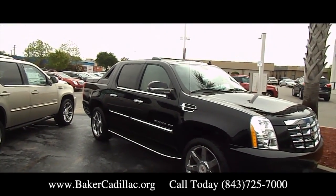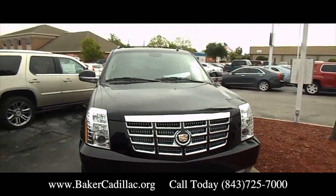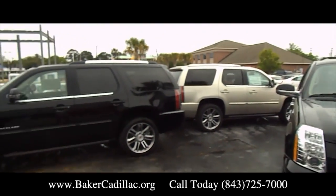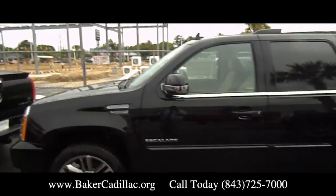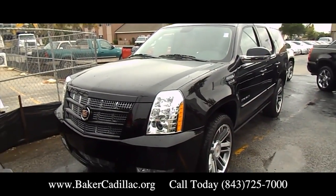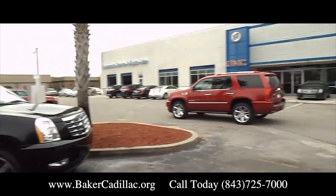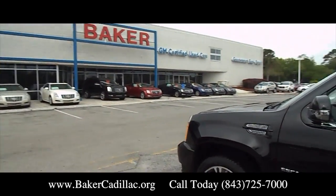We'll go on a test drive together and check out these vehicles together, and hopefully after all that, you'll be so delighted with the Escalade that you'll end up purchasing a car with us. The whole name of the game here is to give you a good deal and have you as a happy customer when you're leaving — riding in that Escalade you've been dreaming about, and feeling good about the company you bought from, which is Baker Motor Company, which has been around in Charleston, South Carolina for a very long time.